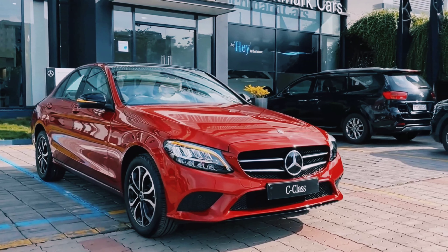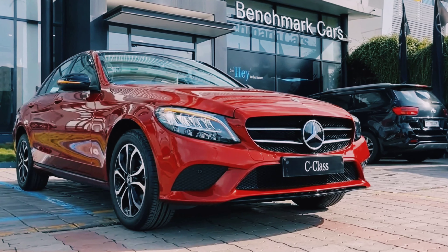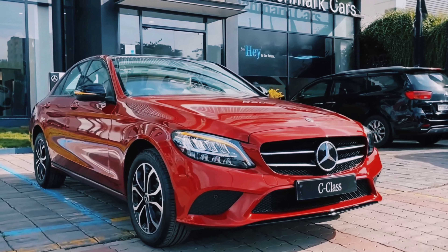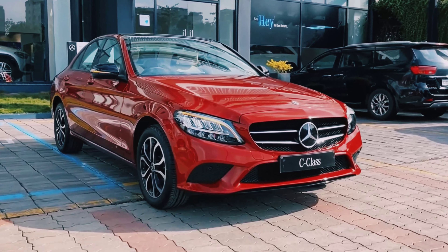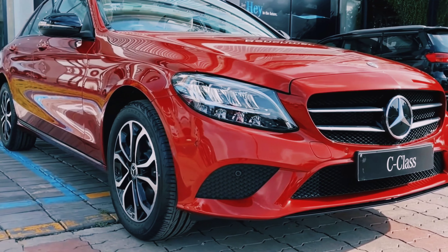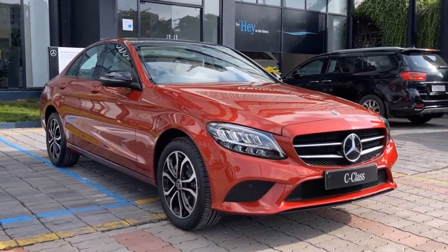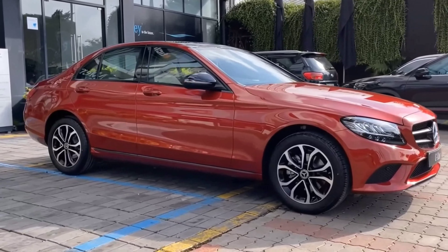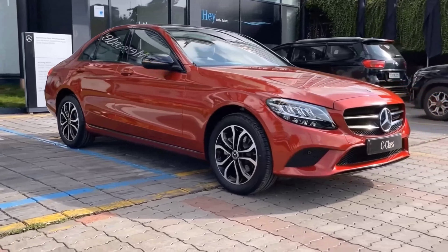Talking about the specifications: the mileage of this car is a maximum of 12.6 kmpl. The engine displacement is 1991 cc. The BHP of this car is 345.98 BHP. The transmission is automatic. The boot space is 480 liters. The seating capacity is 4 to 5 persons. This is a premium sedan.